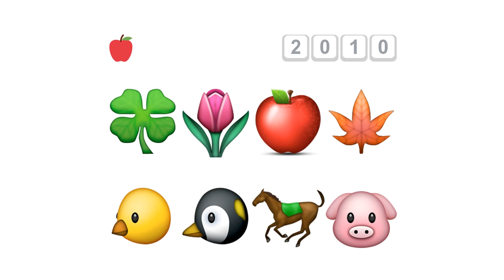Then Apple came along. iOS 2 or 3 in Japan was the first to have emoji, but only in Japan if you had a Japanese SIM card. When Apple was developing the iPhone for Japan, they added this in. Everyone was happy in Japan and iPhone sales skyrocketed.